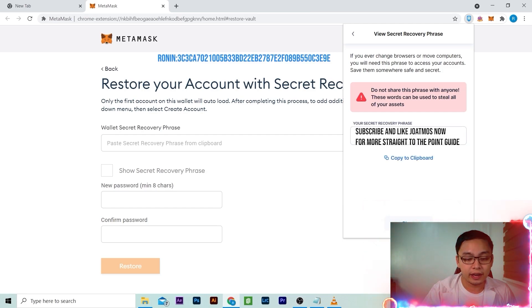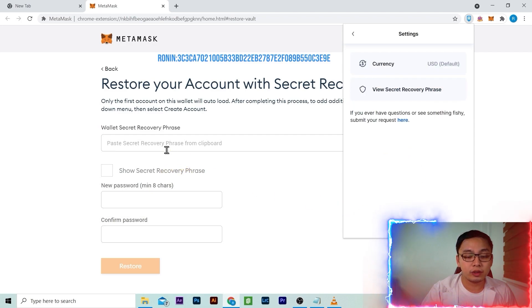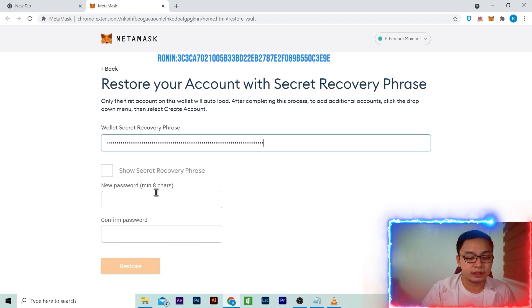Again, save it offline or write it down in a safe notebook. Click copy to clipboard and paste it to your Metamask secret recovery phrase. Enter a new or same password, then recover.